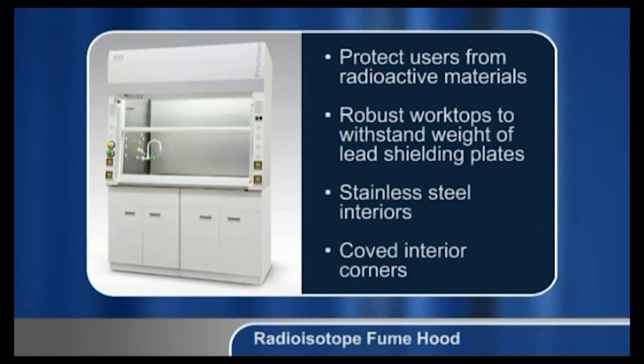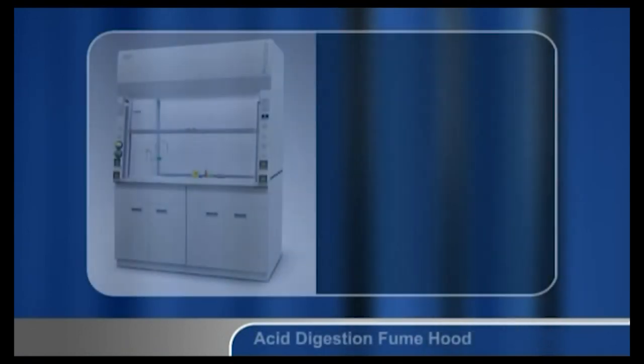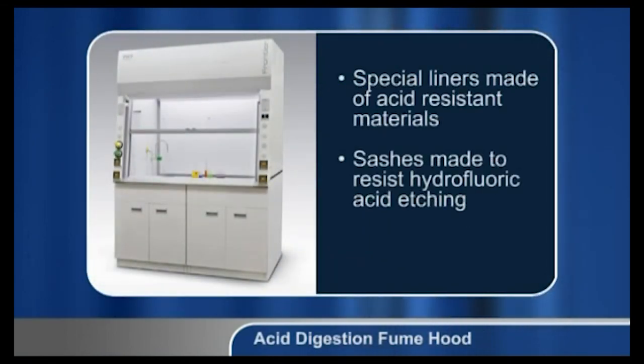All procedures that use perchloric acid must be confined to a perchloric fume hood to prevent dangerous reactions with other chemicals. Radioisotope fume hoods are constructed specifically to protect users from radioactive materials. They have specially constructed work tops to withstand the weight of lead shielding plates and may also have lead-laced sashes. Interiors are made of stainless steel with coved corners to aid in decontamination. Acid digestion fume hoods have special liners manufactured of acid-resistant materials such as unplasticized PVC. For applications involving high surface temperatures, other materials such as PVDF may be used, and sashes may be made of polycarbonate to resist hydrofluoric acid etching.